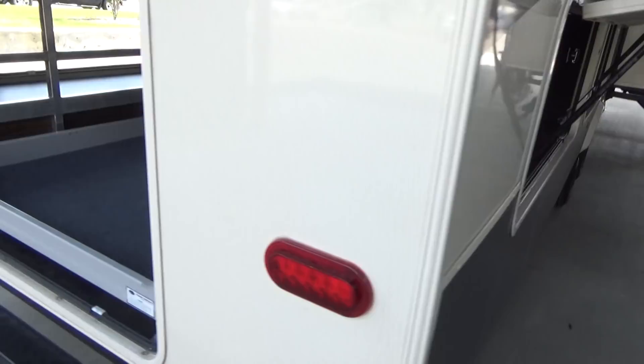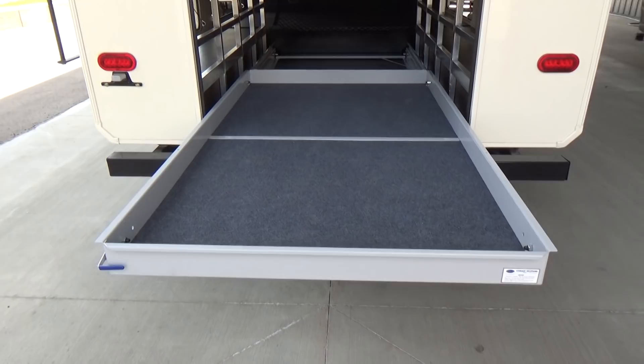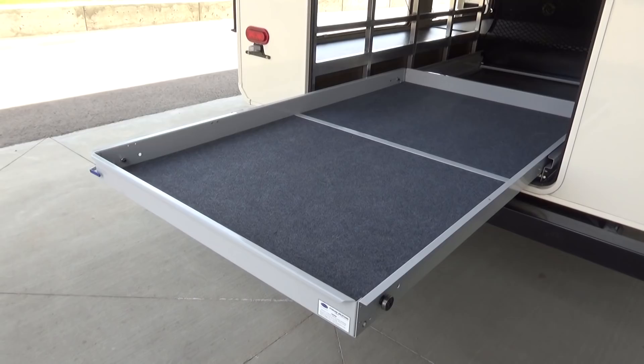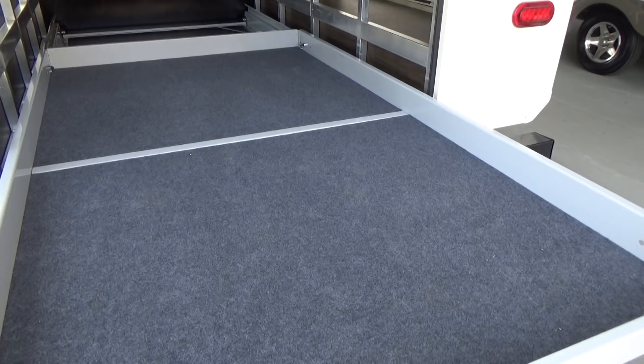You've got an 800-pound capacity More Ride sliding storage tray on this particular trailer. I was showing one of the sales guys today — I jumped up on that and gave a little bounce, and it was super solid. I'm 190 pounds, but this is evenly distributed. You've got 800-pound capacity with this sliding storage tray from More Ride — very, very good quality.